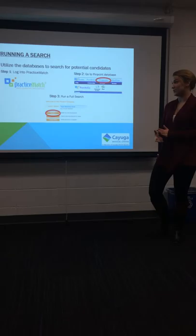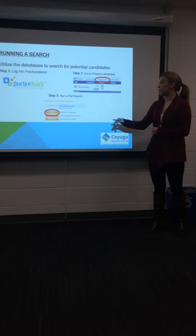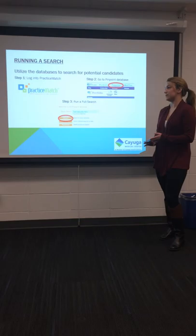You'll be running a search on Practice Match once you've talked with all the necessary individuals, and we'll be working in the Pinpoint database. As you can see, the Pinpoint database you'll find along the top tab line of the website. When running a full search, you have the ability to enter a majority of the criteria that you might be gathering for the department, as well as the senior leadership team.